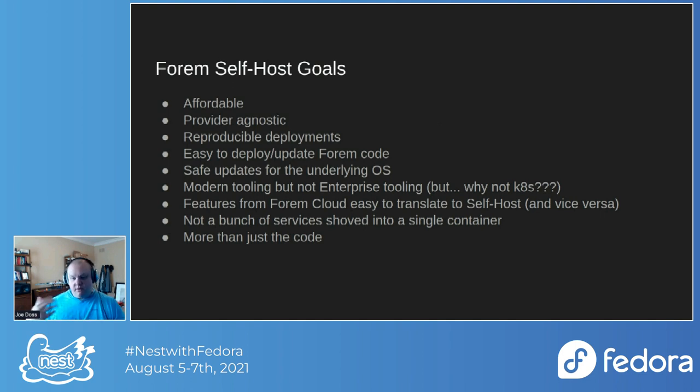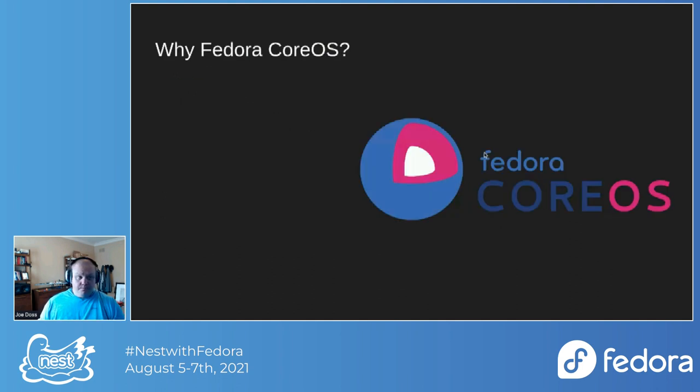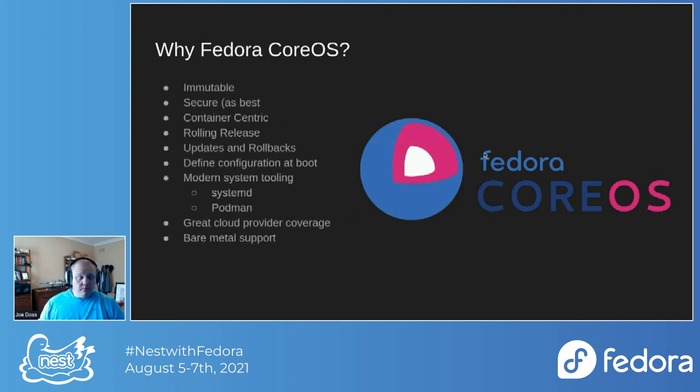We were already using Fedora CoreOS in the Forum Cloud product we have, so it made sense to figure out how we could use that in an open source way. So why Fedora CoreOS? There are a lot of talks about it, but I want to highlight the things that were important to us.